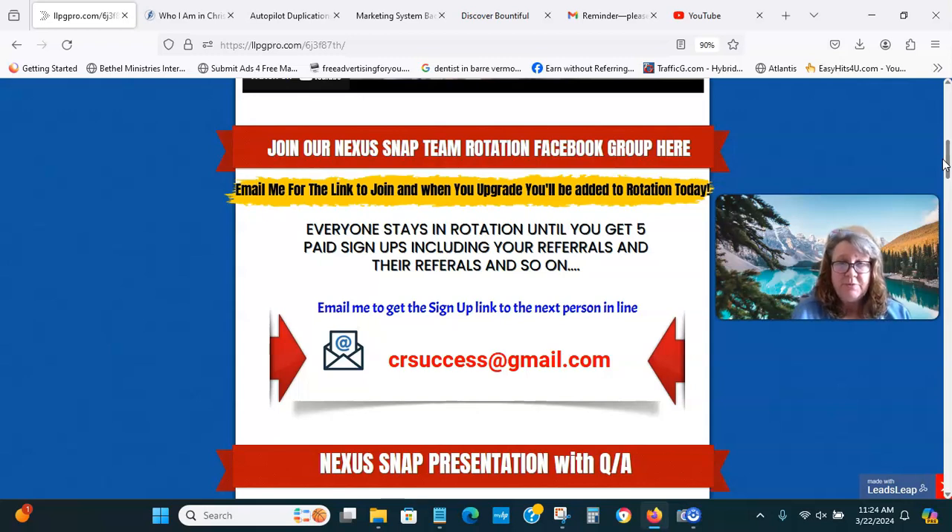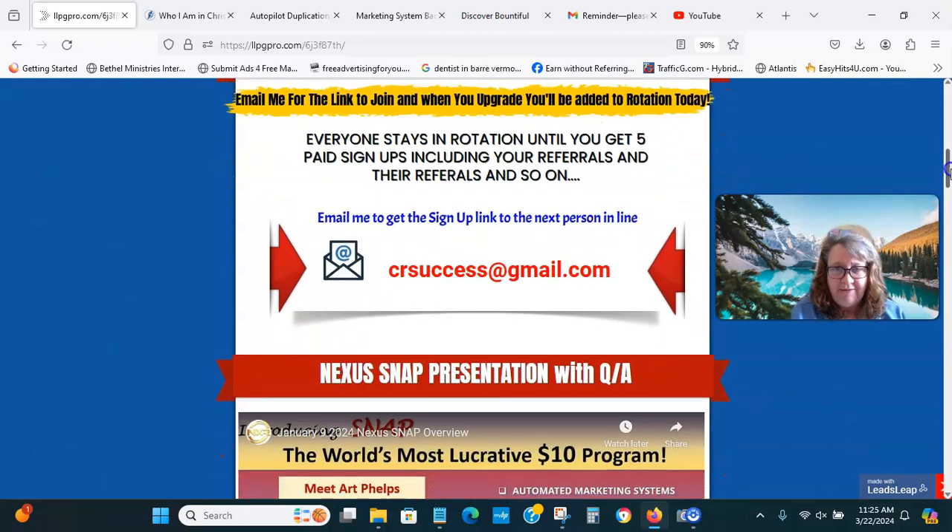I will send you five paid members. It's not all at once — it normally takes time. It can take anywhere from six to eight weeks, could take longer, could take less, but that's what it's been taking about right now. You won't get all five at once.